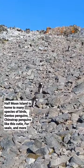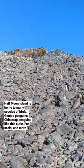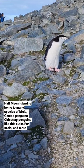Half Moon Island is home to many species of birds, gentoo penguins, chinstrap penguins like this cutie, fur seals and more.